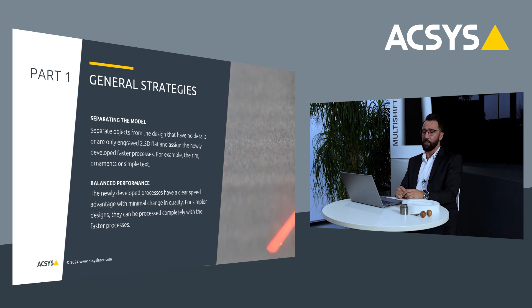Part number one is the general strategy. We have to think about how we can approach our engraving. There are two different methods. You can separate your model — for example, you have a rim or text with very low details that you could engrave much, much faster, and other elements with a lot of details where you want to keep the details and engrave a little slower. It would be ideal to separate it and engrave the rim or elements with low details much faster, and parts with high details a little slower, giving us the highest possible detail.